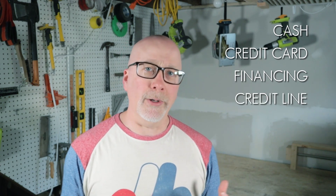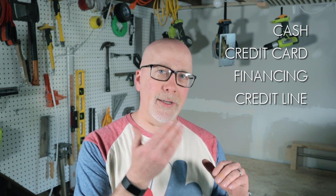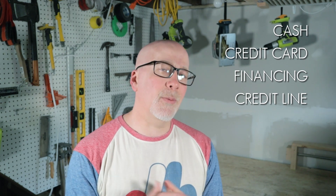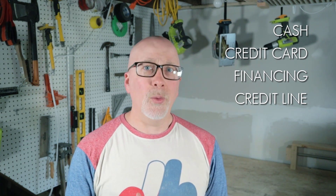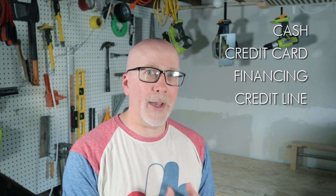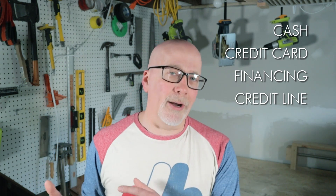You may also be able to secure a credit line, similar to financing except you have more control. Credit lines attach to your bank account, allow you to overdraft, and on a monthly basis you only pay the interest incurred on that amount, giving you a lot of flexibility in paying it back. You may also be able to get a home equity line of credit, which is attached to your house and your mortgage, giving you more leverage when looking for your interest rate. Be aware that setting one up may involve legal fees, and it leverages your house — so if you can't pay it back, it could put you at risk.